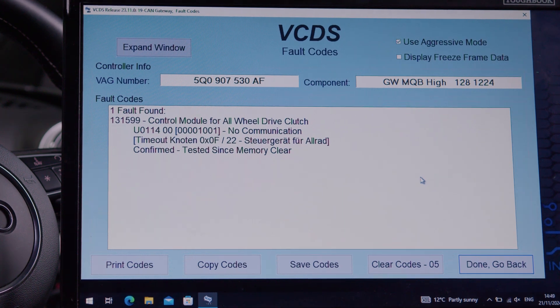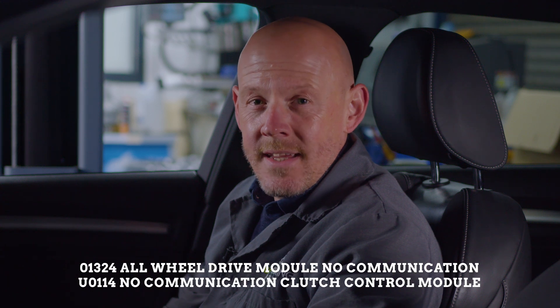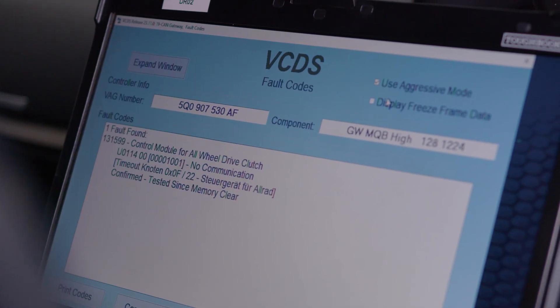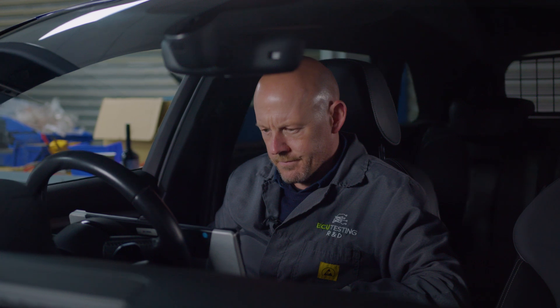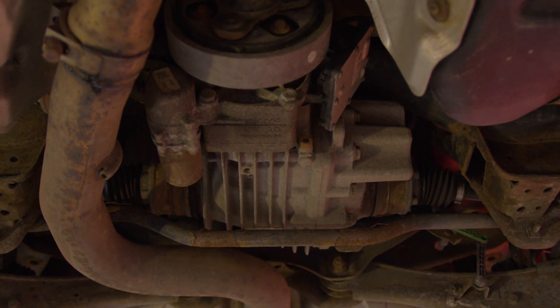We'll start with one of the most challenging faults: no communication. The most commonly found fault codes are 01324 and U0114. These are all-wheel drive, no communication related fault codes that will cause the same symptoms we have already described, such as warning lights and, in performance-based cars that use this system, a loss of traction when accelerating. If you get these fault codes when carrying out a full diagnostic scan, it would mean that the control module isn't communicating via the CAN bus and therefore not engaging the rear clutch assembly.